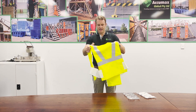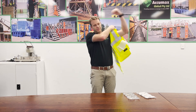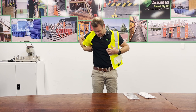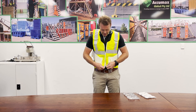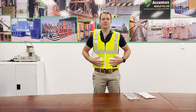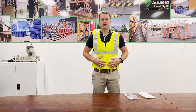The vest is a one size fits all, so it's adjustable from small to extra large. The vest just sits on like that, you can do the zip up, and with these straps here is what makes it adjustable, along with the shoulder straps, so you can adjust it to suit. There is also some extra webbing that can be added to increase the size up to three extra large.